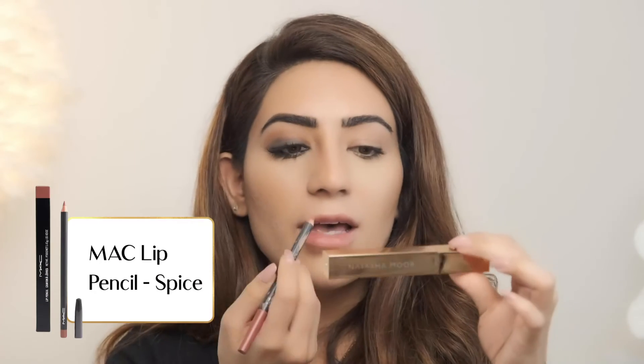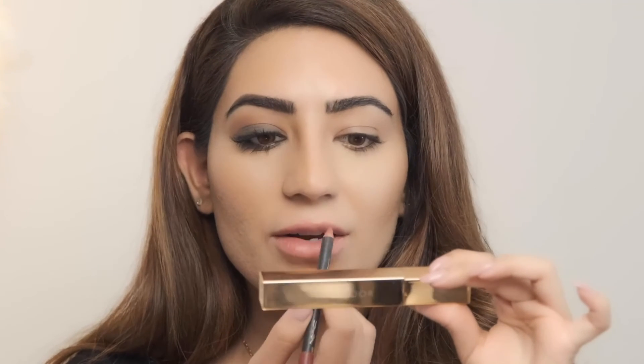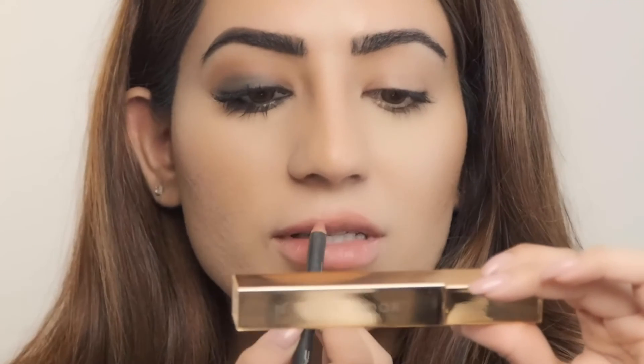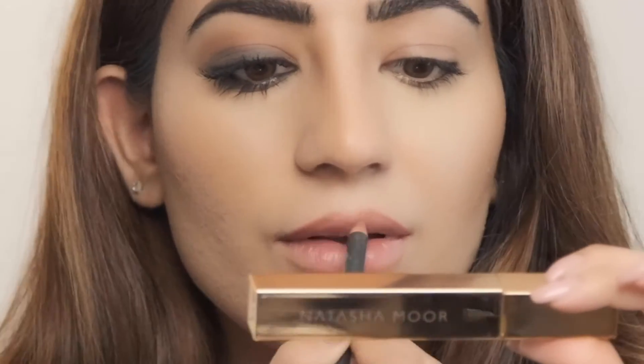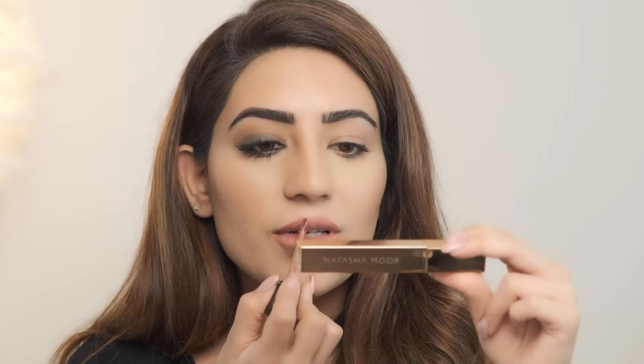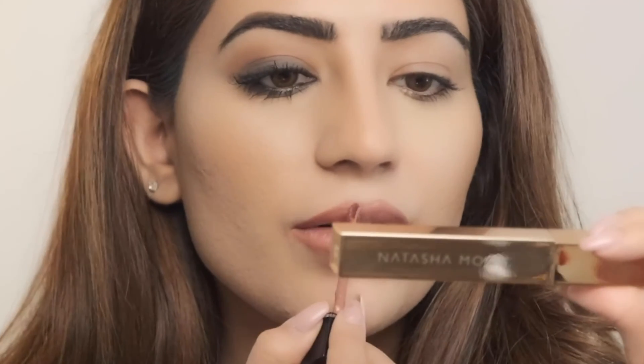Next I'm going to do the lips. I'm using a MAC lip liner — I think this is called Spice — and I'm going to use my More Power mascara as a mirror. I'll apply from the top to create a cupid's bow because I feel I don't have much of a lip. Drawing a line in the center to make it a little fuller. Then I'm taking my Molten Matte in the shade Hustler — I feel like a little bit of a hustler today, and with the smoky eye it looks really good. It's the perfect brown.